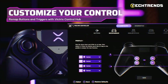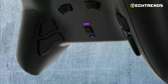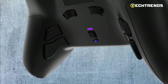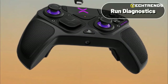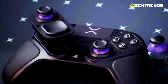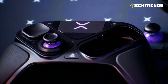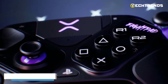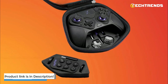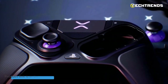Gamers can further customize their experience by downloading the Control Hub customization app. This app allows users to program back buttons, remap face buttons, adjust trigger dead zones, run diagnostics, remedy stick drift, and more. The Victrix Pro BFG Wireless Controller is a top-tier choice for serious gamers seeking unparalleled customization and performance. If you're looking for a professional-grade controller that can be tailored to suit your playstyle and preferences, the Pro BFG is a must-have gaming accessory.